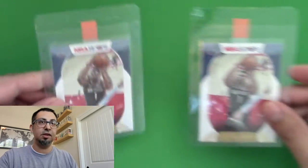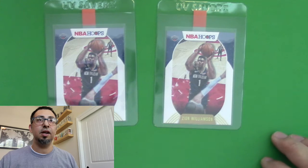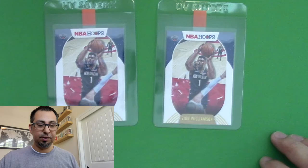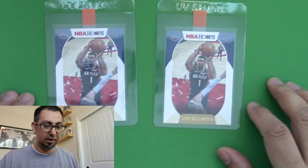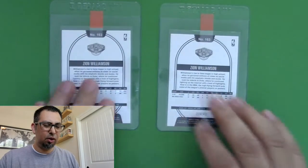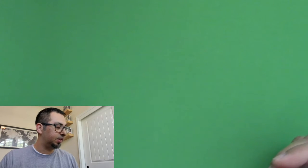This one was pretty surprising — I didn't expect to pull two Zions, just because I wasn't pulling many multiples of others. This guy, like Luka, is special. I think Luca might be a little more all-around polished, but Zion definitely has that name-brand factor — and Luka does too.